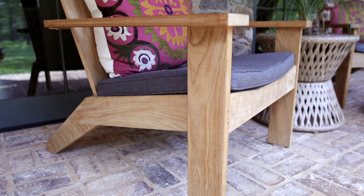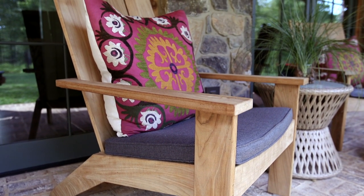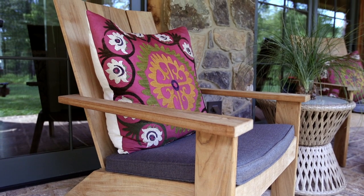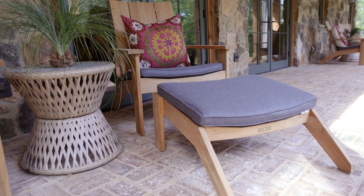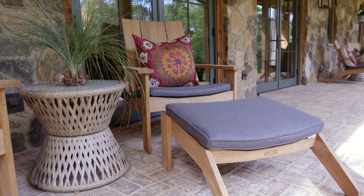I'm sitting in the Summer Classics Ashland Teak stylized Adirondack chair. It's not only perfect ergonomically for comfort, but it's really good looking too. And it has a matching ottoman covered in their indoor-outdoor fabrics in a range of colors that they offer.